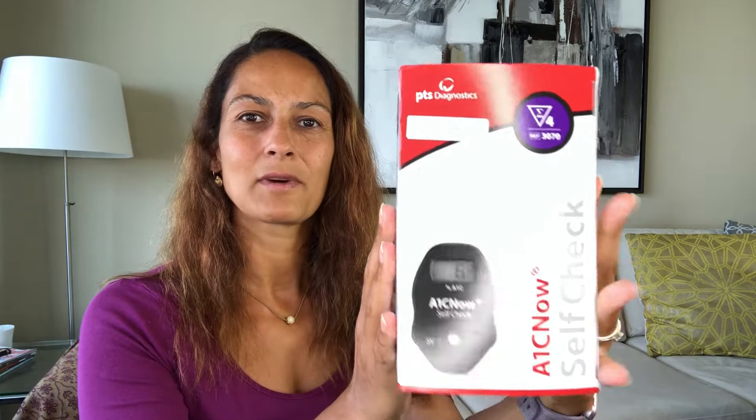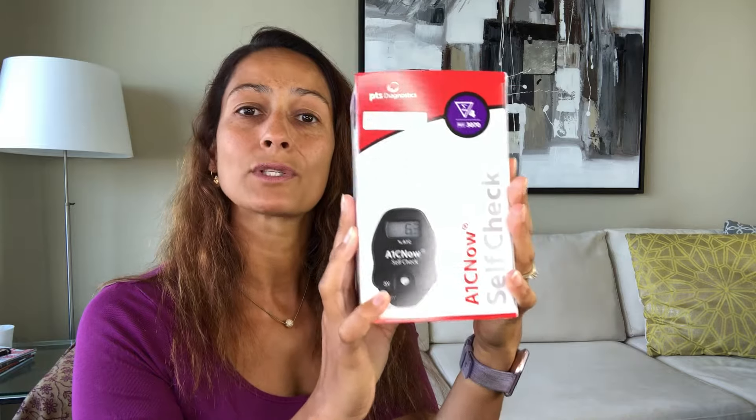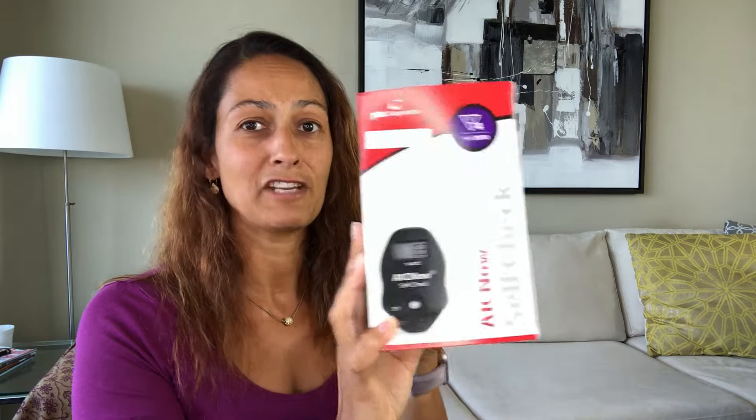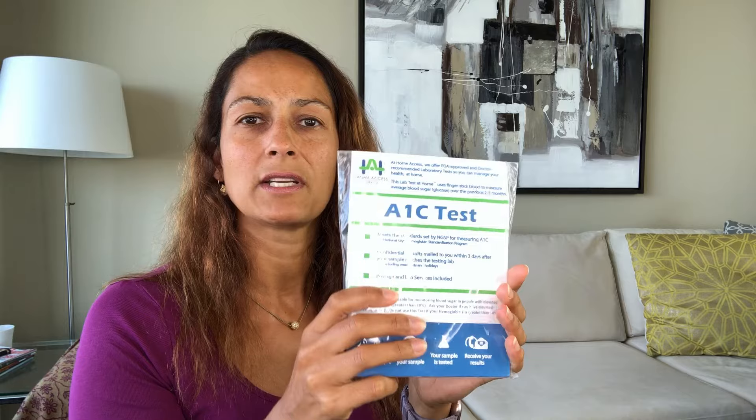Same thing. So the first one is an at-home test — everything is done at home and you get the results in five minutes, so that's convenient. The second one is also a home test where I'll be drawing my blood at home and then sending it into a lab. They say I should have the results after about three days.